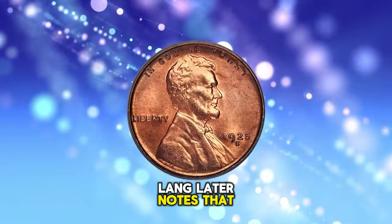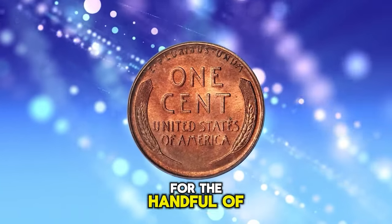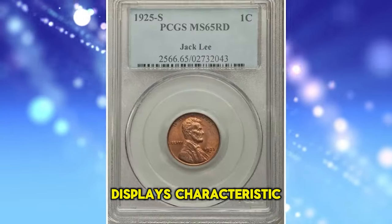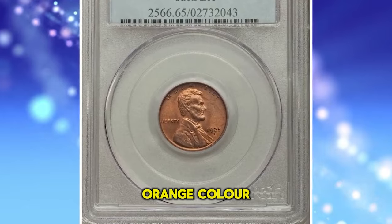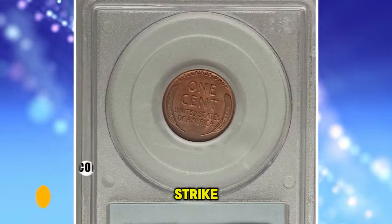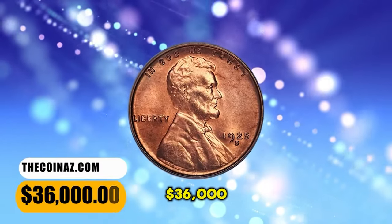Lange later notes that anything even approaching the gem category is of the highest rarity. As is the norm for the handful of high-grade representatives known, this elusive gem example displays characteristic rich reddish-orange color. The strike is far superior to the typical uncirculated survivor, with almost a complete strike — even the wheat stalks are razor-sharp. It was sold for $36,000.